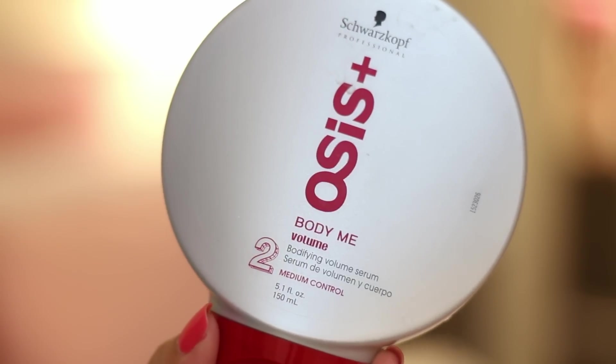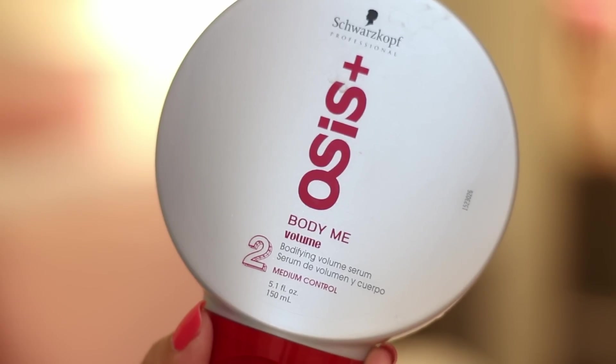Next is this hair volumizer by Osis — I think that's how it's pronounced, so correct me if I'm wrong. I've been using this for two weeks so far and it's been good. It basically gives my hair volume without having to tease. As some of you may know, I love teasing my hair but we all know that's very damaging. My hairstylist recommended this to me and it's been working great.